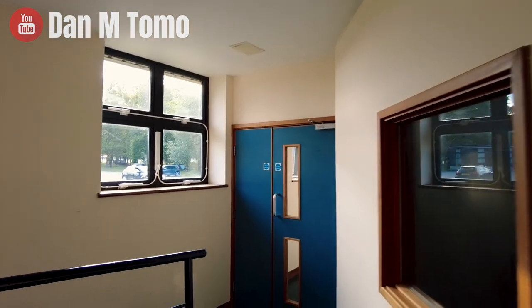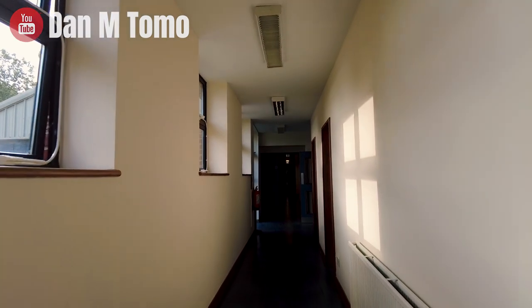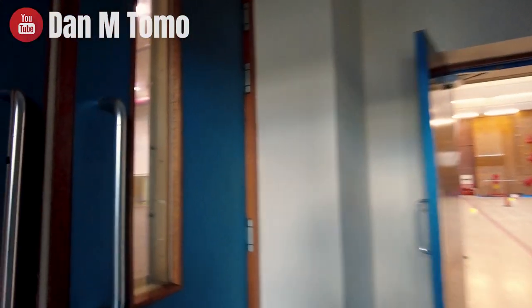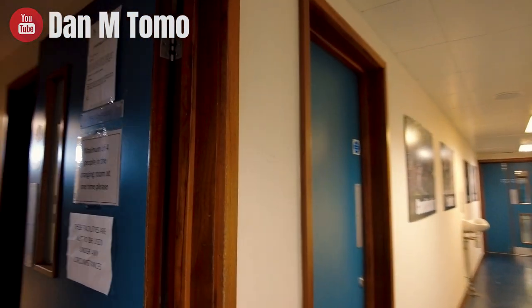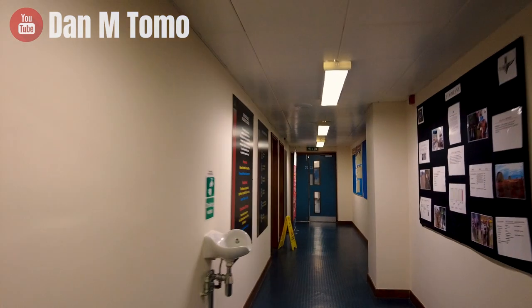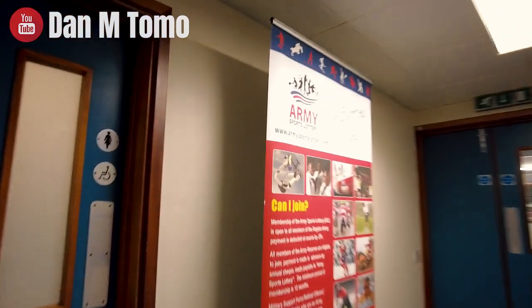Leaving gym 1, this corridor just takes you down to the main reception. You can also go through gym 3 in there. And if you carry on going straight up we've got the male toilets and changing rooms, and then straight back in to the main reception.